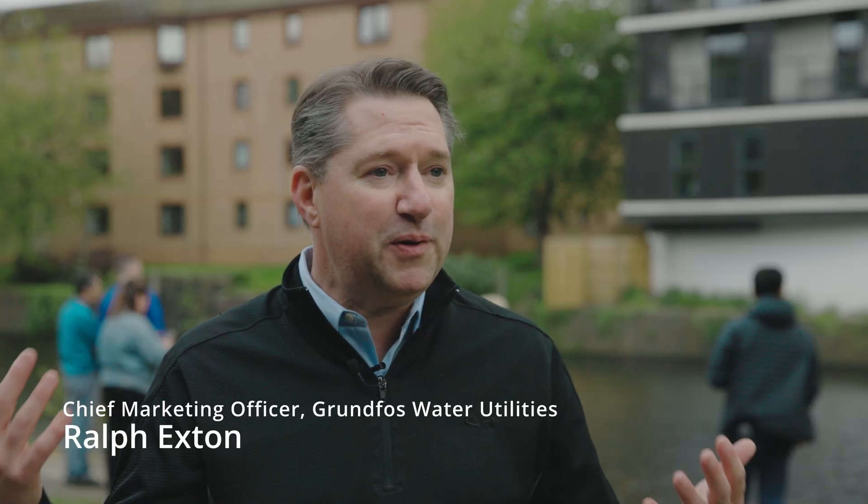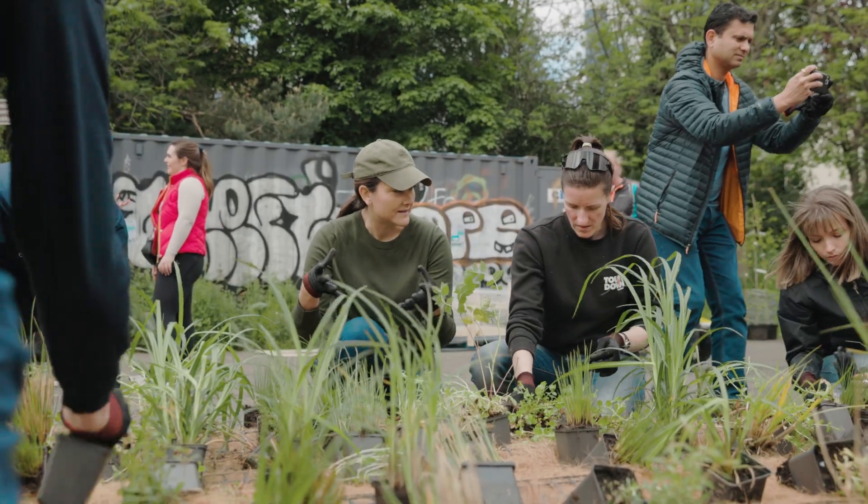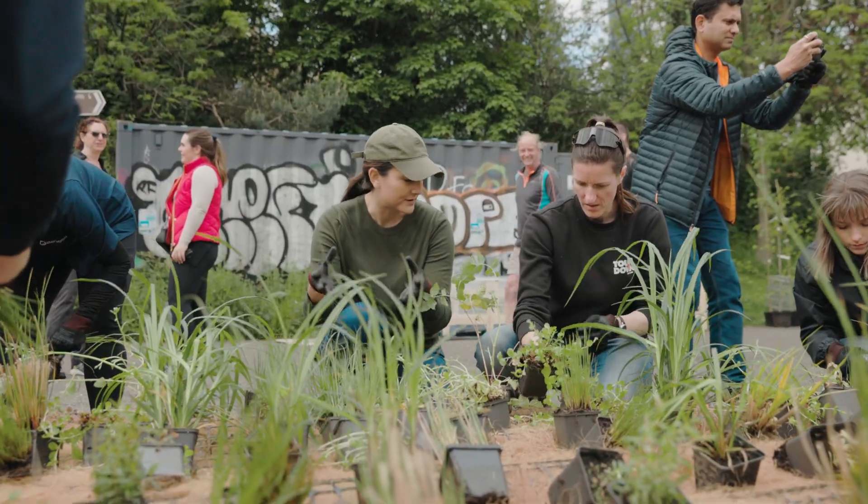Look at how many people we brought together to do a community service project. What we accomplished today — we protected, we advanced, and we respected the flow of water.